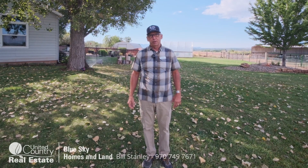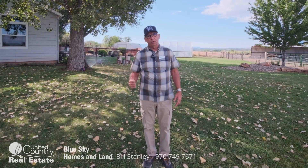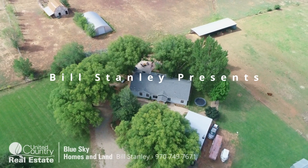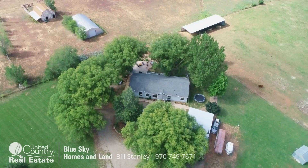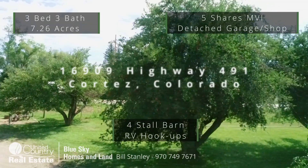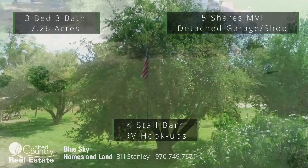You can contact me at the number on the screen to set up a showing or for more information. Here we are at 16909 Highway 491, and there's a nice aerial view. You can see all of the mature landscaping, shade trees, fruit trees, and additional mature trees.